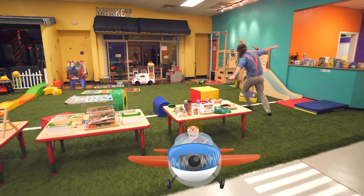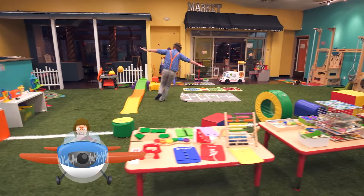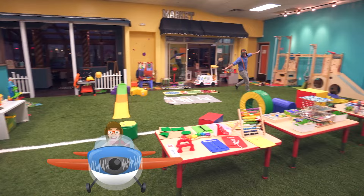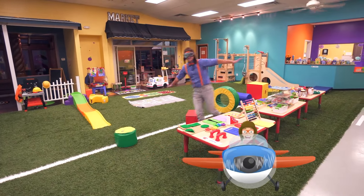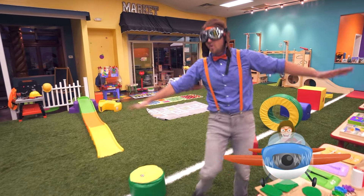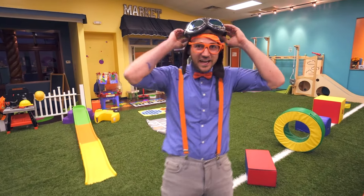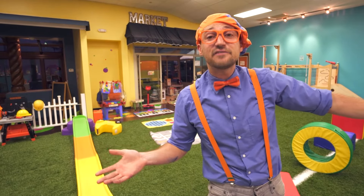I'm flying in the sky! I'm flying an airplane — it's so much fun. That was so much fun learning about all these different professions.